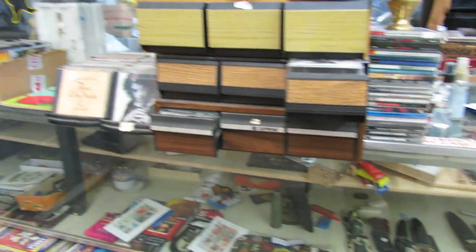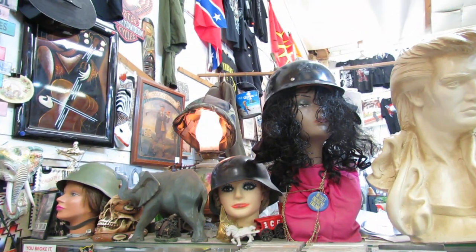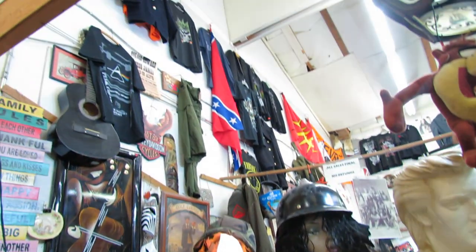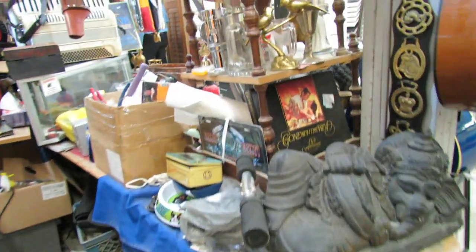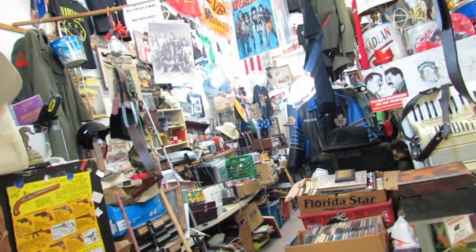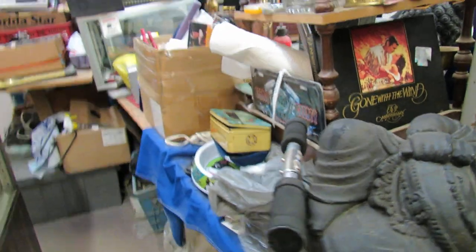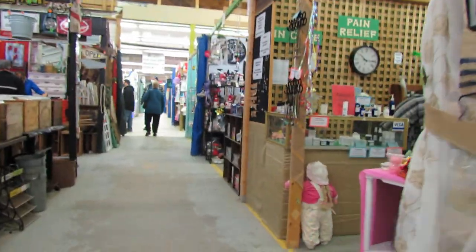Nothing super special, but there are old German helmets, Canadian helmets, and some other old military gear — all manner of stuff for the discerning buyer. Taking a little wander up the aisle here to see what else this building has to offer.